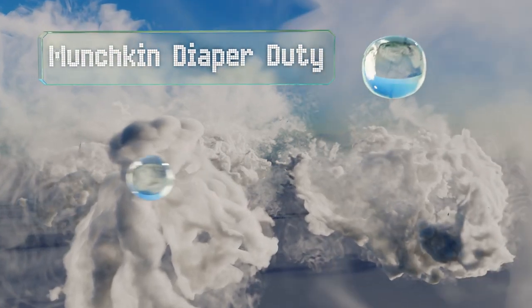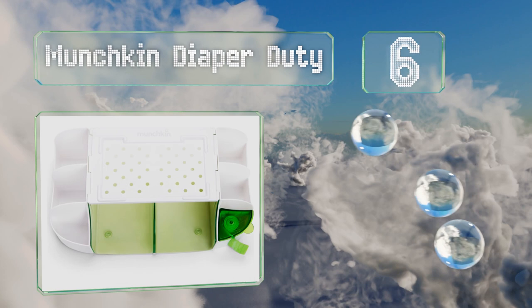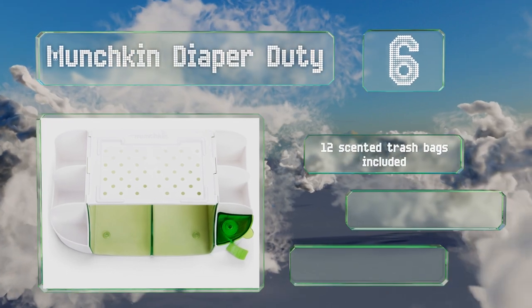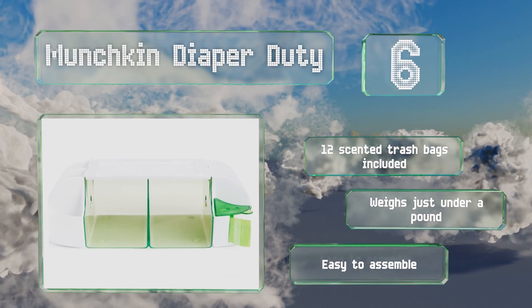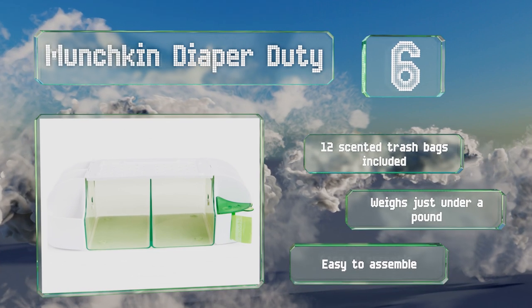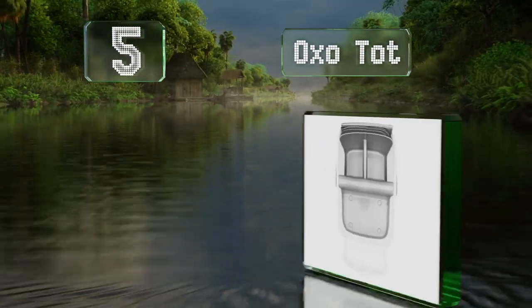Moving up our list to number six, the versatile Munchkin Diaper Duty offers removable side bins and several compartments of various sizes for items like Q-tips, lotion, ointments, and more. This stable choice stands on top of a dresser or table and measures 10 inches wide. You get 12 scented trash bags with it and it weighs just under a pound. It's easy to assemble.